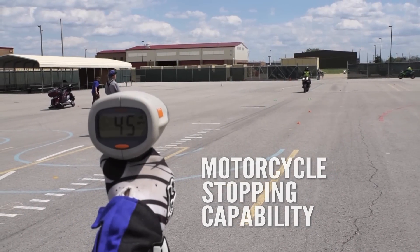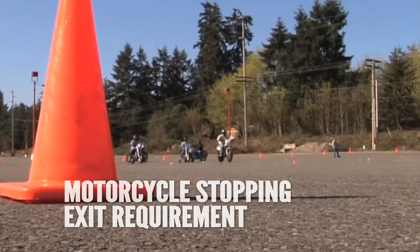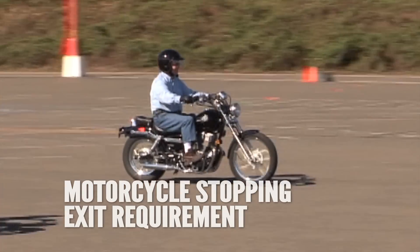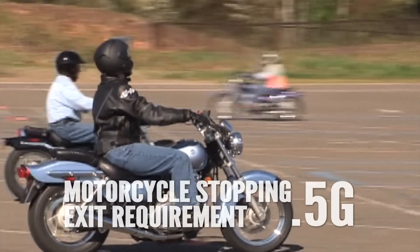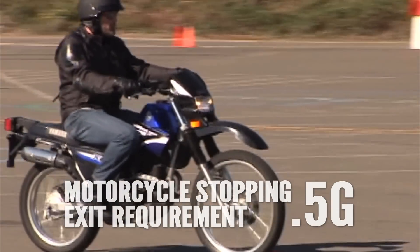A motorcycle's stopping capability is around 1G. We looked at the licensing motorcycle test as well as rider training exit requirements, and they were around half a G. So the graduation standard is roughly one half of the capability of the motorcycle.